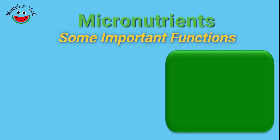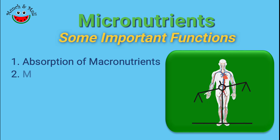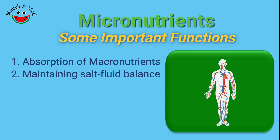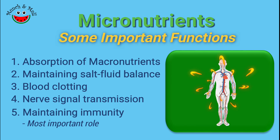Some important roles of micronutrients include: help in the absorption of macronutrients, help in keeping the fluid and salt balance in the body, help in clotting of blood, help in transmission of electric signals through our nervous system, and most importantly they play an important role in maintaining our immune system.